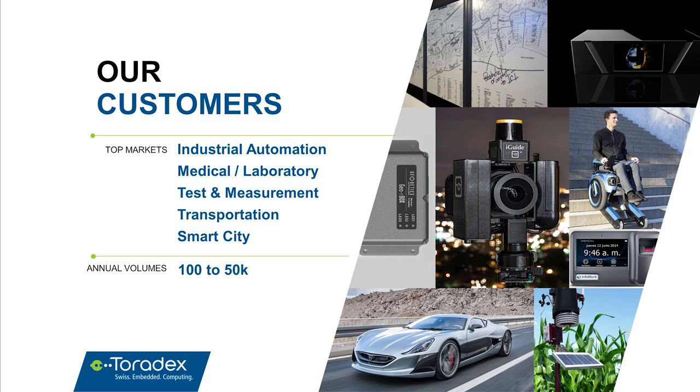It's always interesting to understand a company's target markets. Our top markets are industrial automation, medical equipment, laboratory equipment, test and measurement, and transportation including supercars, railway, bus systems, and smart city. We focus on small to medium-sized projects — most customers have projects ranging from a few hundred to a few tens of thousands of pieces per year.